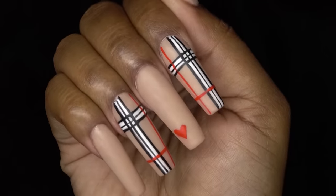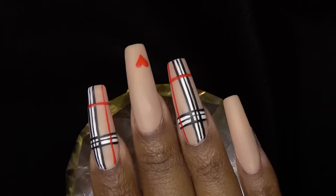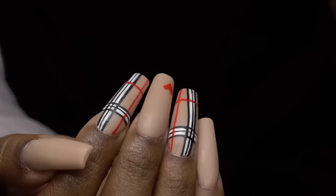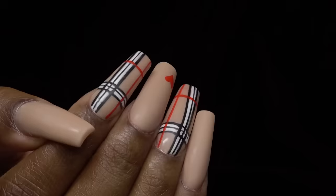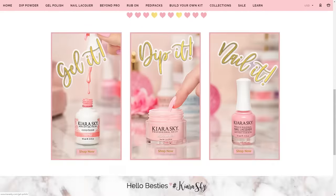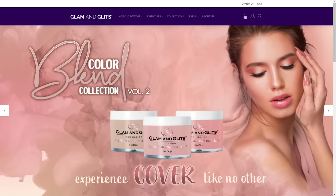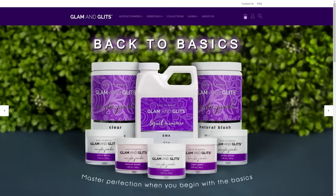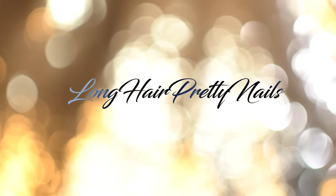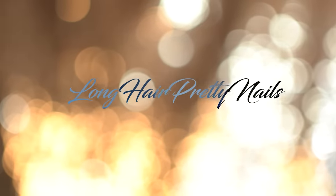I know a lot of you guys have been wanting to start nails, but nail products can be a bit pricey. This is an awesome opportunity for one lucky winner. Definitely enter the giveaway — Kiara Sky is sponsoring a $500 giveaway on either of their websites. You get to choose between thekiarasky.com or the Glam and Glitz website. This giveaway is open worldwide and will close on September 15th. So good luck to everybody, and I want to give a huge thank you to Kiara Sky for doing this giveaway. This is the outro to the Long Hair Pretty Nail Show.